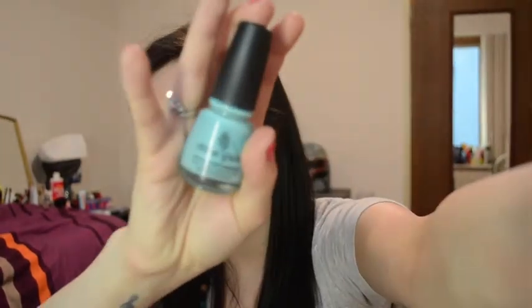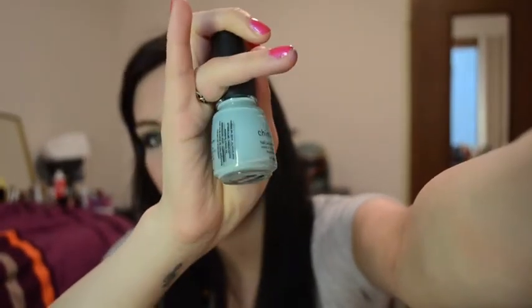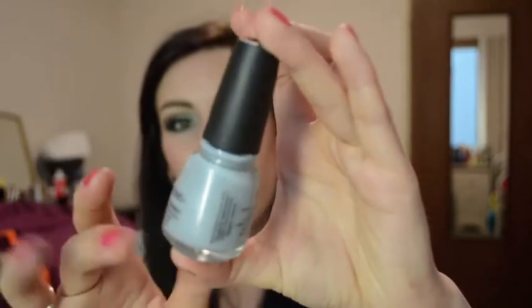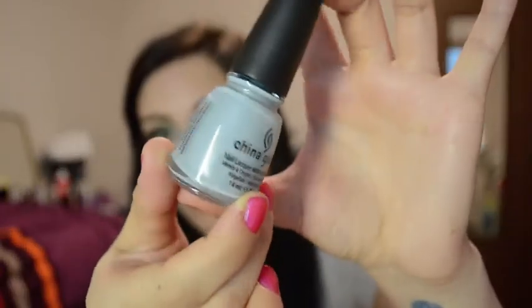Two China Glaze polishes in here. The first one is everyone's favorite China Glaze polish ever, and it's For Audrey. Really great, light, kind of Tiffany blue color. The next one is another light blue, and this is Sea Spray from China Glaze, and it's a very pale, almost gray blue with a silver shimmer in it. It is a beautiful color.